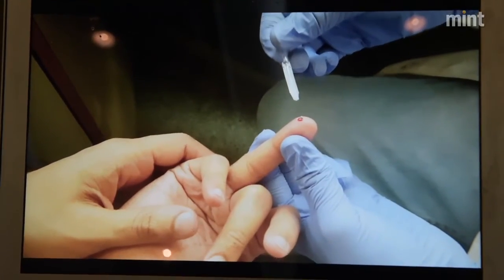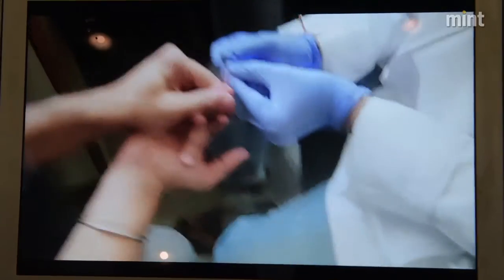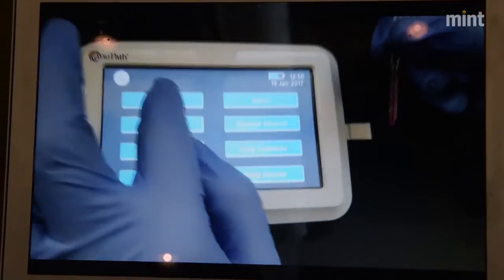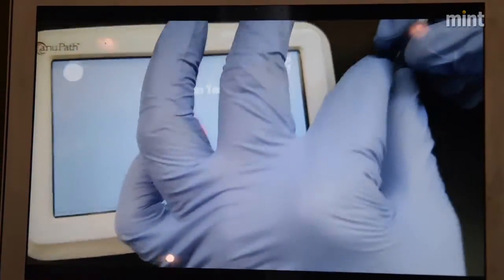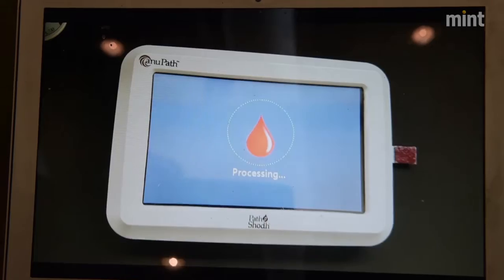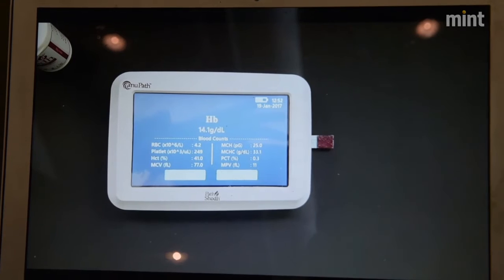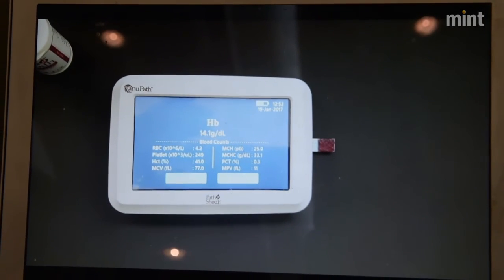We have a full glycemic management profile in this device. It can do instant blood glucose testing, and it can do a 15-day blood glucose profile, which is called glycated albumin.